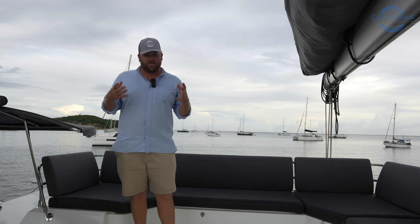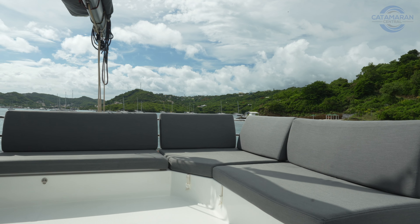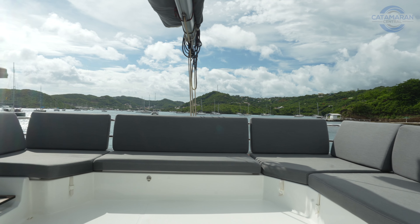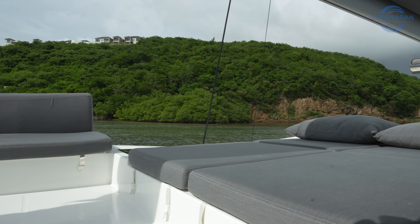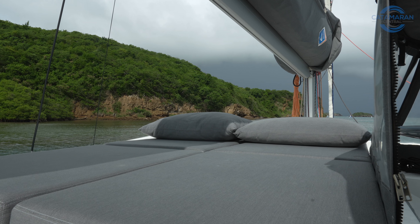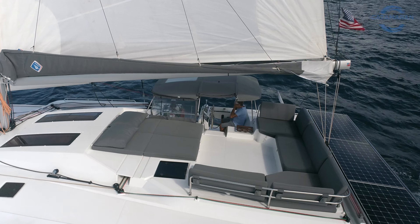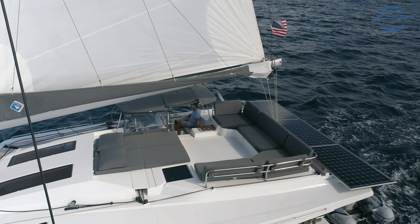You've already heard me say this on board not just the Elba 45, but any boat with a Sky Lounge arrangement — I love this area. We've got nice seating all around the aft portion, giving you a really good vantage point while looking forward, plus a couple of daybeds for sunbathing. This is one of the most functional spaces on the entire boat, and you'll find yourself spending a lot of time up here, either underway or at anchor.